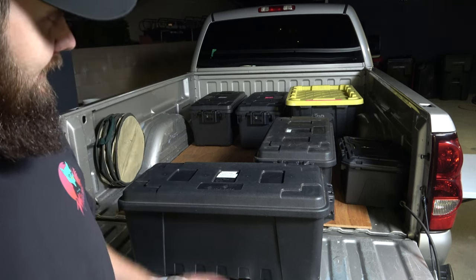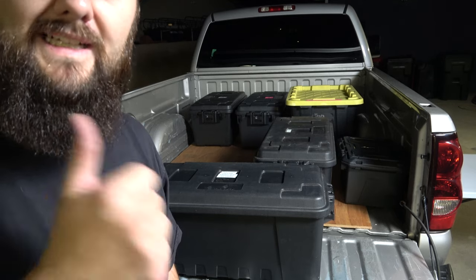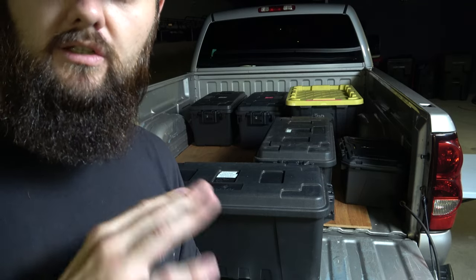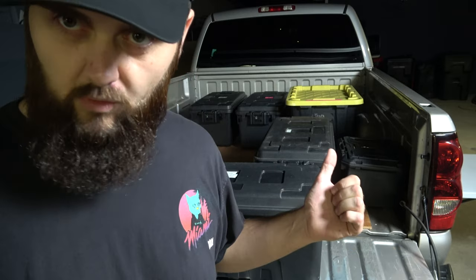That box has my tools, fire starting supplies, and some electrical stuff for when you have power at a site. Then there's the big yellow box which has my truck tent, my camp axe, my stove, and a secondary two-person Kelty tent — just in case someone shows up who wants to camp with us or in case we want to take the Jeep somewhere smaller.